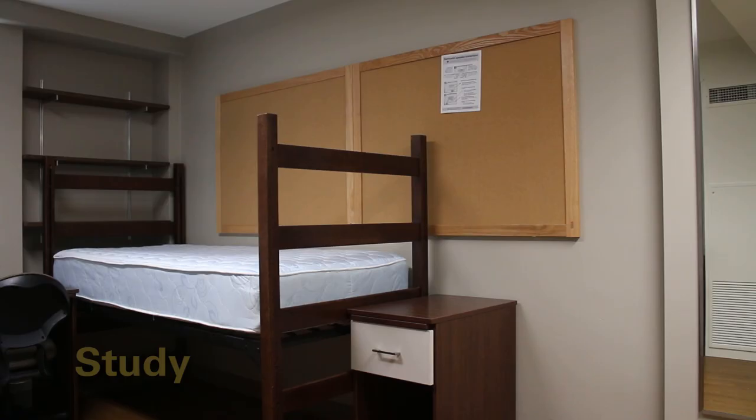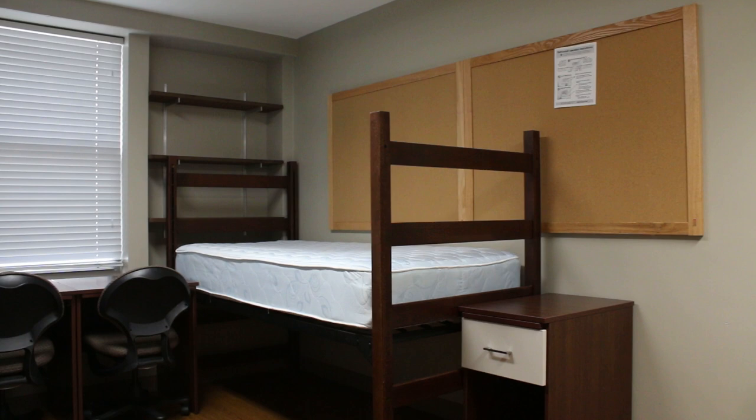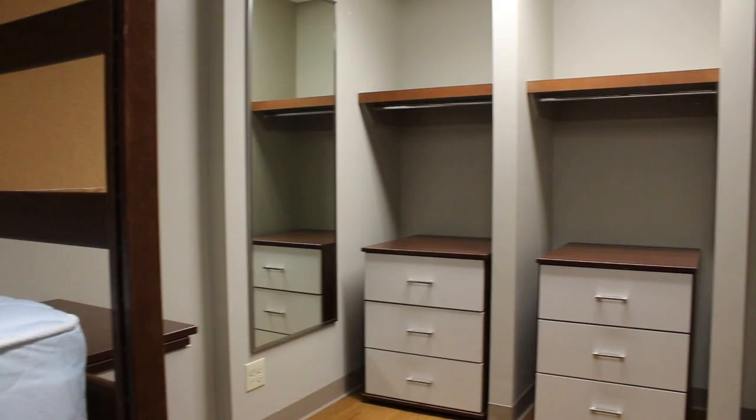Each student has a medium loft bed, desk and desk chair, one drawer mobile pedestal, three drawer dresser, three wall-mounted bookshelves, a tack board, and a closet with a shelf.